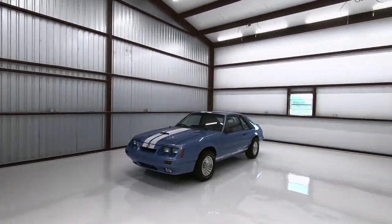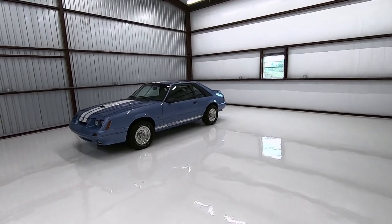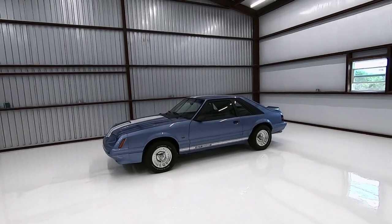This car is super special because it is blue — we believe the only one built — our R model 1985 Predator Mustang.